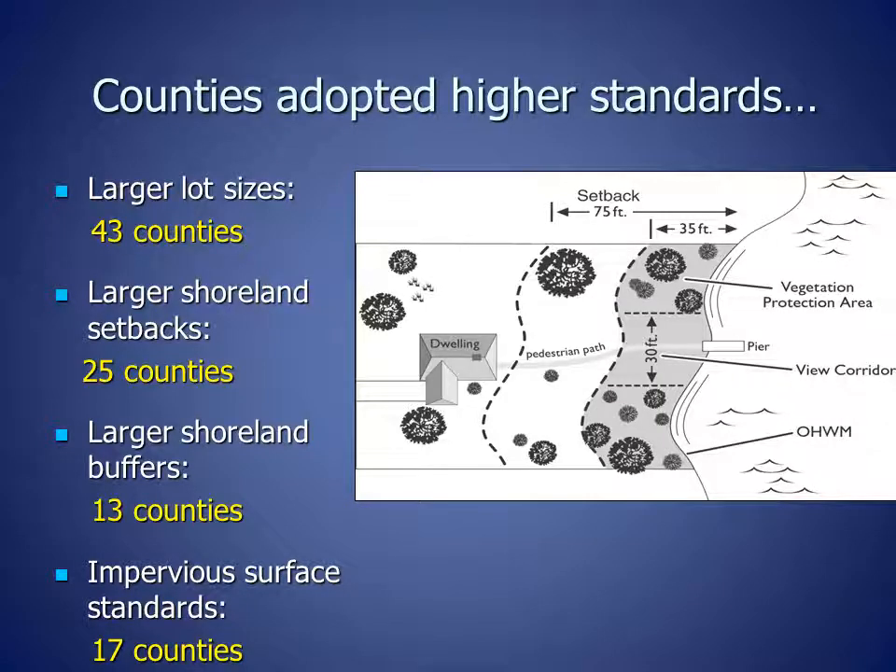When shoreland zoning was adopted in 1966 by the Wisconsin legislature, it set minimum standards, and counties could adopt higher standards as they decided what was best for the lakes and rivers in their counties. Counties continued to make these decisions for over 35 years, until 2015.